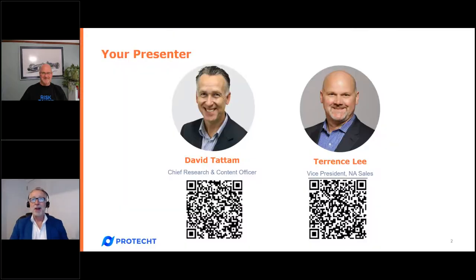It gives me great pleasure to share the screen with my colleague from North America, Terry. Terry, I'll let you introduce yourself. My name is Terry Lee. I head the North American sales operation for ProTech Group. I joined the company earlier this year. I've got about 15 years in GRC and I'm going to be doing a high-level overview of the risk and control self-assessment capabilities in ProTect ERM.